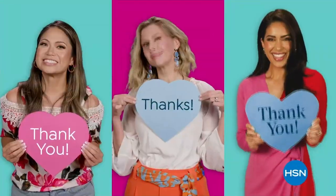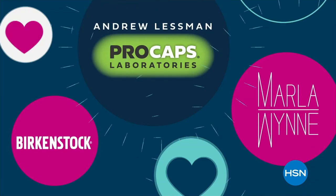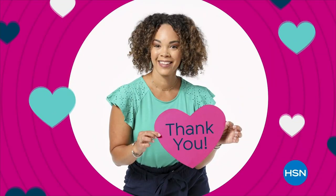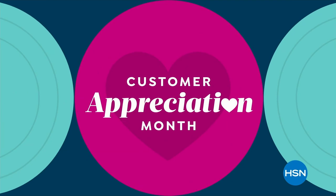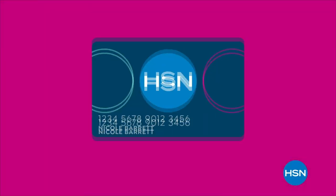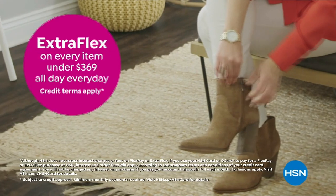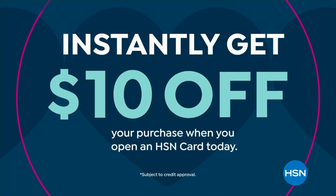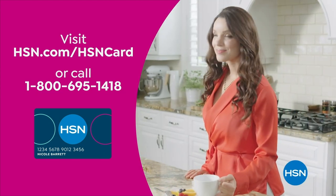HSN is throwing a special weekend-long Customer Appreciation Month party to honor everything you mean to them — complete with favorite brands, products, and hosts, plus special deals and appreciation pricing. HSN card VIP perks include VIP Thursdays with a special offer every Thursday in April, extra flex on every item under $369 all day every day, and VIP financing on many items. Apply now and instantly get $10 off when approved.